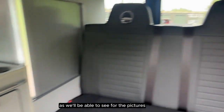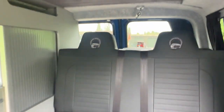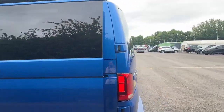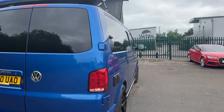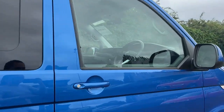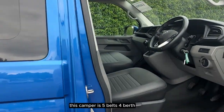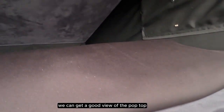As we'll be able to see from the pictures, these two seats transform into a double bed. This camper is five berths, so as we go into the front we can get a good view of the pop top.